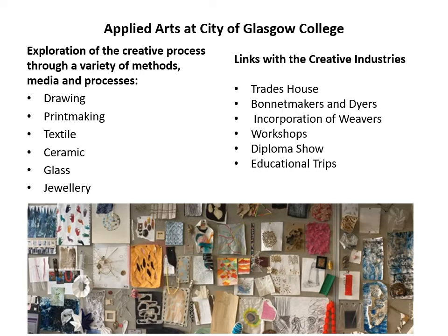The presentation will be divided in two parts. The first part will focus mainly on the variety of methods, media and processes available at the college — the variety of subjects being taught, moving from drawing to printmaking, textiles, ceramic, glass and jewellery. It will then move to show examples of links with the creative industries through different projects we run at the college, including visiting artist workshops and the end of year show.